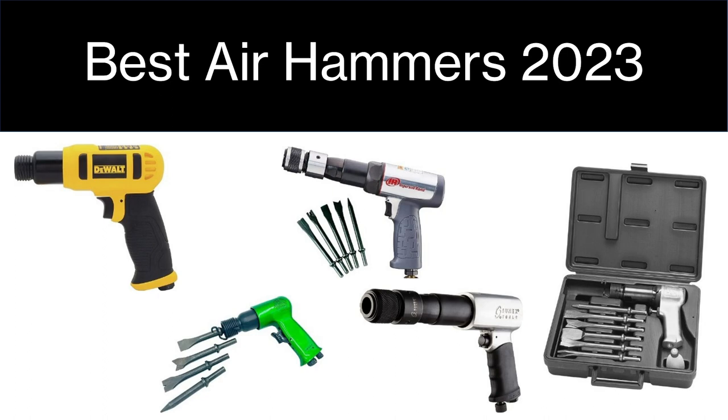If you like anything you see here in the video today, don't forget that you can have a look in the description of this video — all the product links will be there.